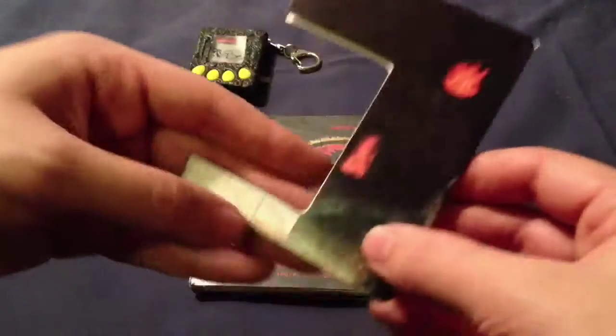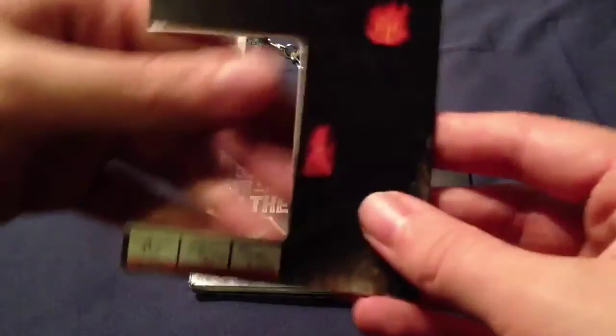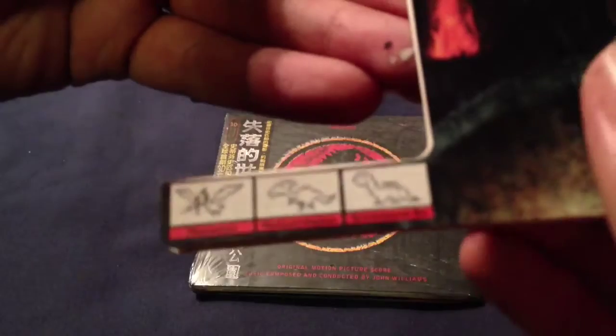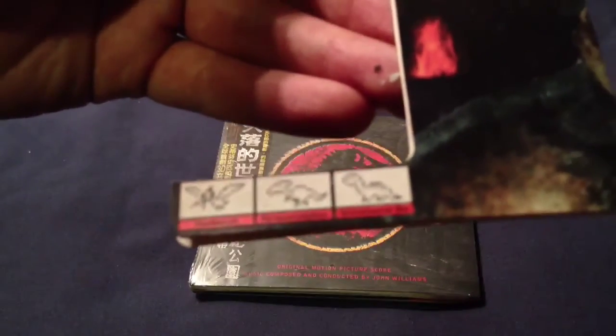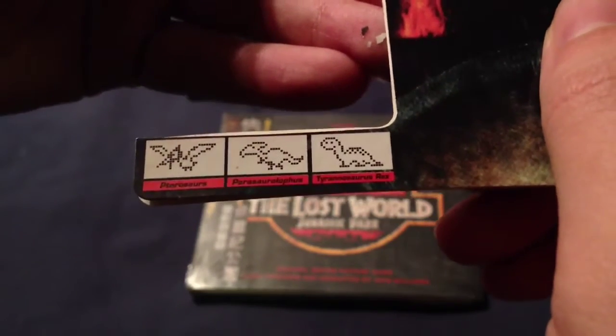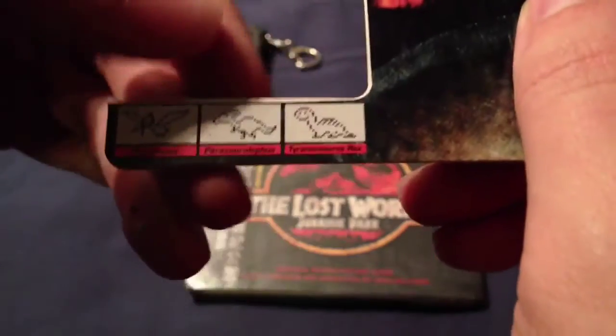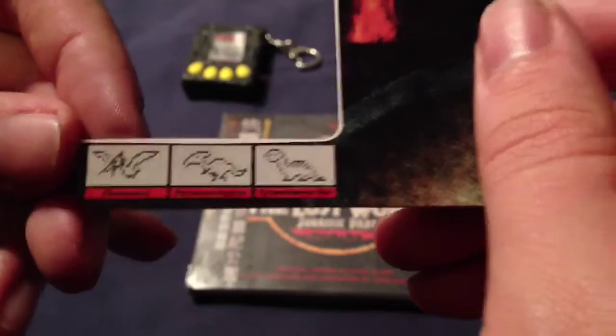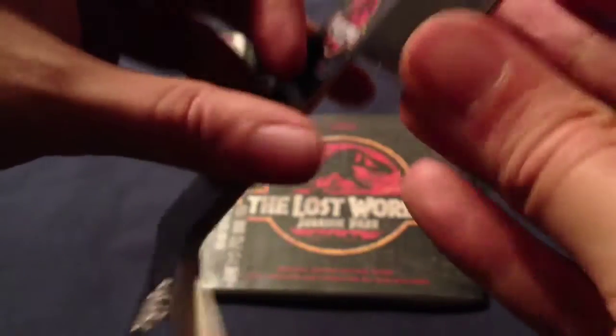Here we've got some fire graphics and some little bits of information about the Tamagotchi. These were all the rage in the late 90s, they were really popular. It says pterosaurs, Parasaurolophus, and Tyrannosaurus rex — though I'm a little bit suspicious about the Tyrannosaurus rex, it looks more like a diplodocus if you ask me. Inside we've got the instructions for the Tamagotchi itself.